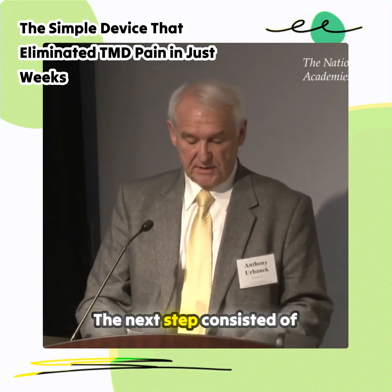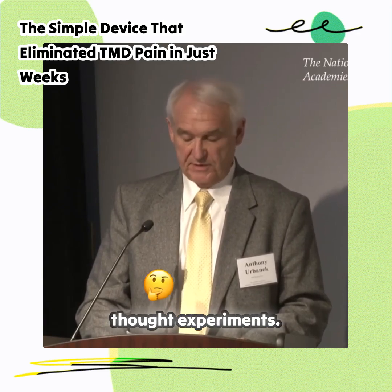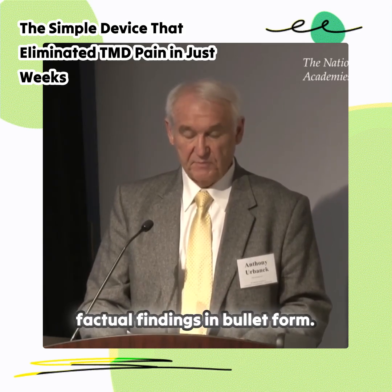The next step consisted of what Albert Einstein euphemistically called thought experiments. For sake of brevity — I only have five minutes — I will give you the factual findings in bullet form.